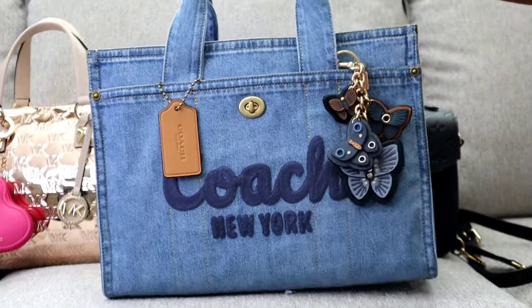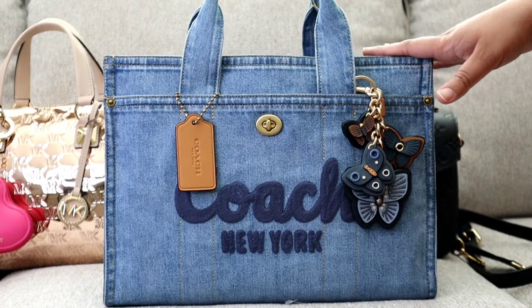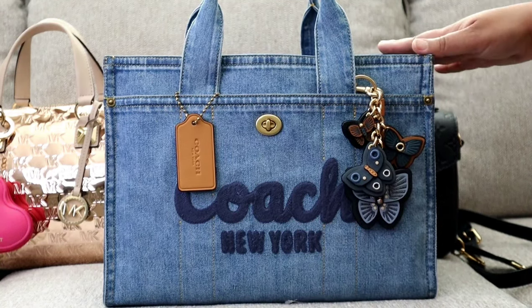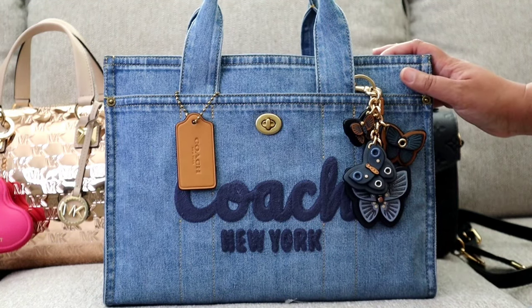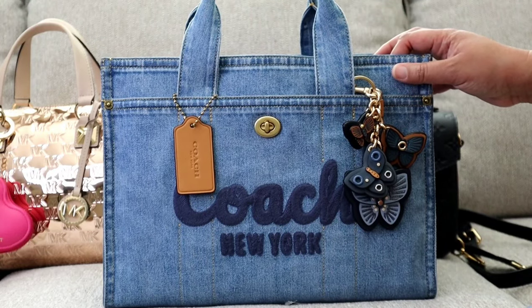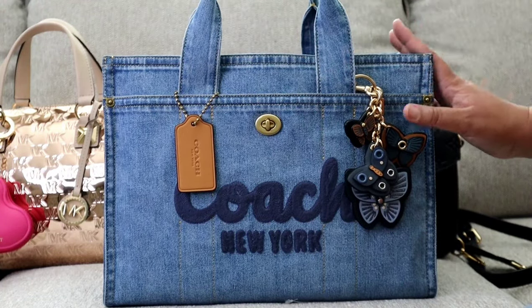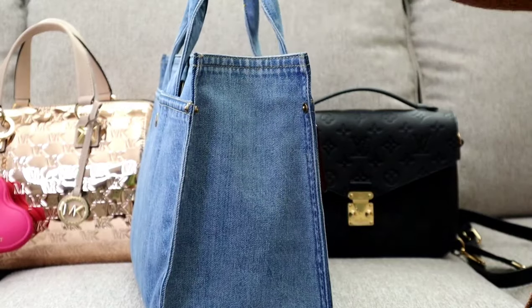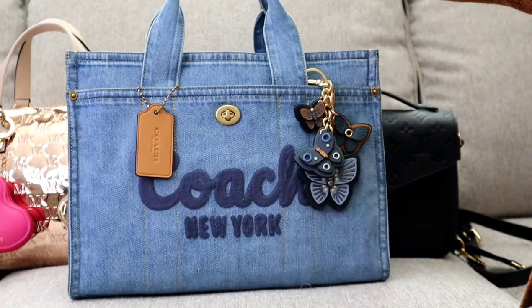The next bag I carried this week is the Coach Cargo Tote in denim. I still have some accessories in it. Now that I've carried it for about five days — I switched into it on Monday — I can truly say I love this bag. It's lightweight enough to carry everything I need for work, fits as much as a city tote but isn't heavy.